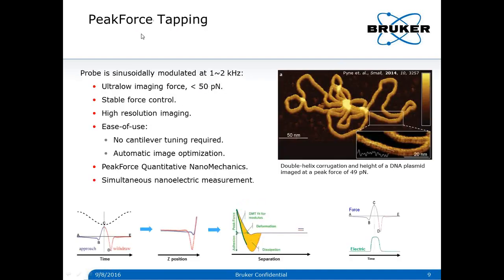What is Peak Force tapping? Peak Force tapping modulates the probe at below-resonance low frequencies, such as 1 to 2 kHz. It has many advantages, such as stable ultra-low imaging force that benefits high-resolution imaging. It makes AFM very user-friendly — for example, no cantilever tuning is required, which is very convenient for liquid imaging. It also has automatic image optimization, freeing AFM users from tedious efforts on adjusting feedback parameters.